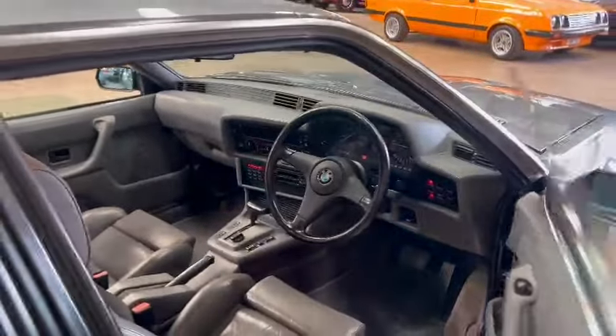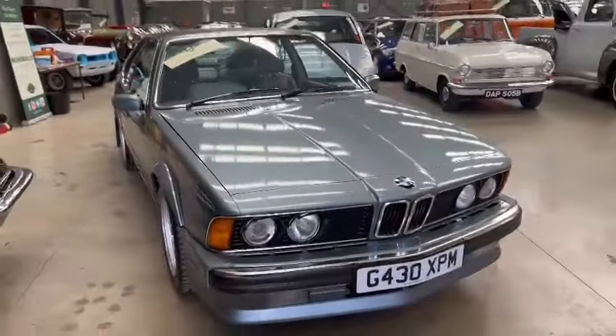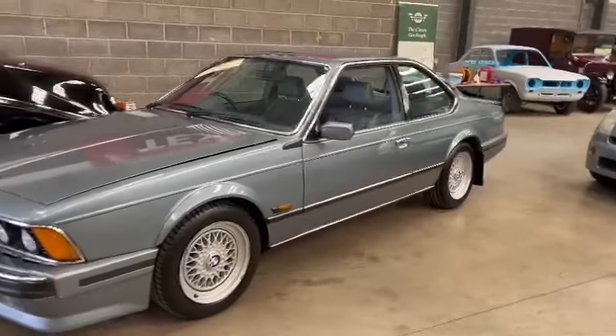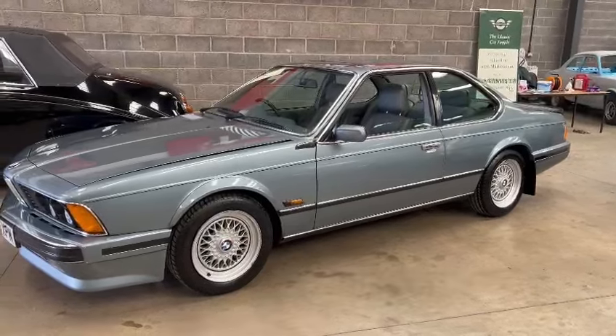Nice usable car, a little bit of room for improvement in places — she's not perfect, but good. You better come down and have a little look. Obviously just touch base with the girls in the office with regards to paperwork — they can let you know what we've got for it. Other than that, you better come and see what you think. Thank you.